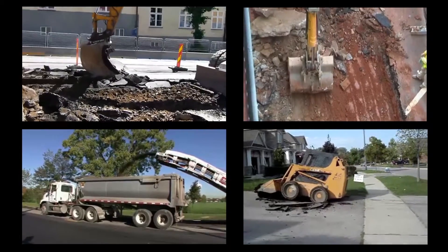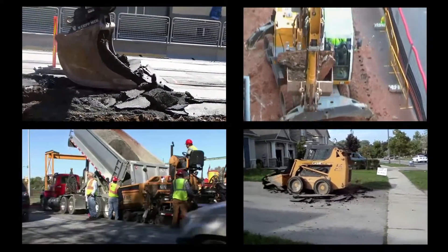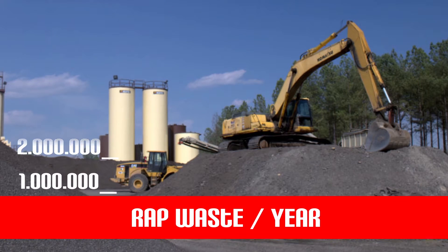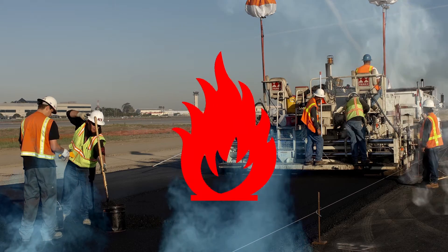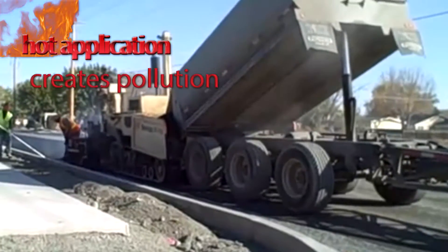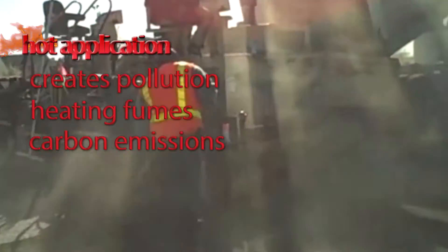Asphalt contractors repair roads by milling off the old damaged pavement and replacing it with a new hot mix layer. Tons of the milled-off pavement are stockpiled in landfills every year. Hot application techniques are used to recycle a small percent of the removed stones. However, these expensive methods result in environmental pollution through reheating fumes and increased carbon emissions.